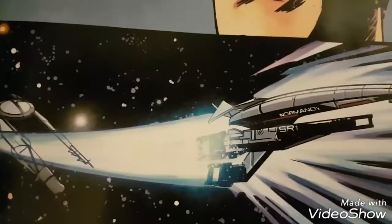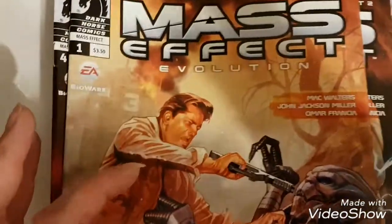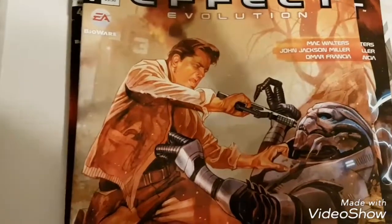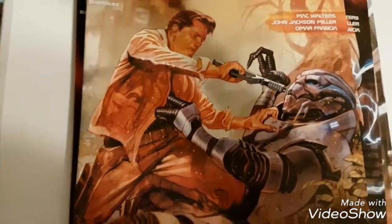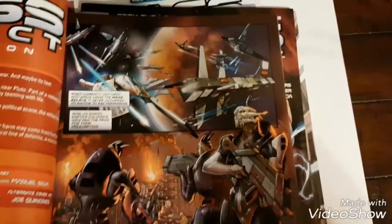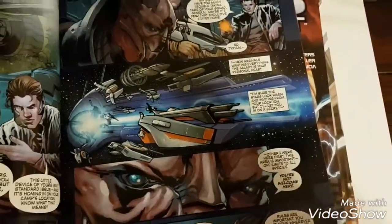Then I got Mass Effect: Evolution — it's a set of four. I got all four together, which was lucky. I paid five dollars each for these. It's about the Illusive Man before he got that title, so it's like the First Contact War they talk about in the games — before Mass Effect 1. It's about him and the war with the Turians. It's just a good read, and the art's really good.